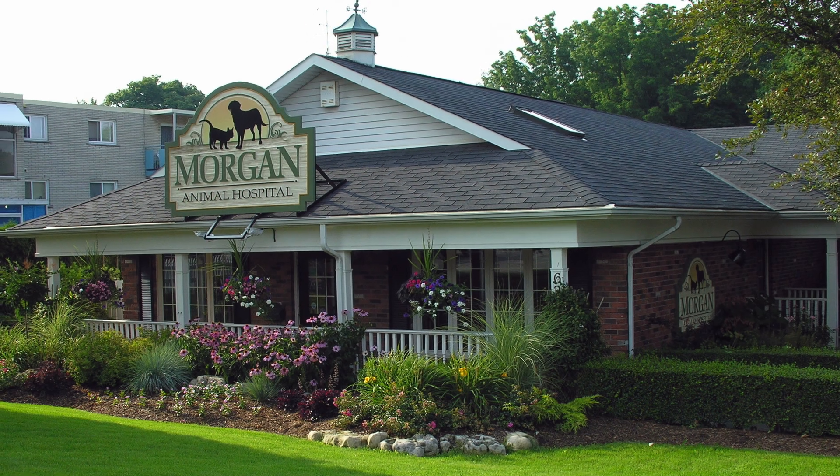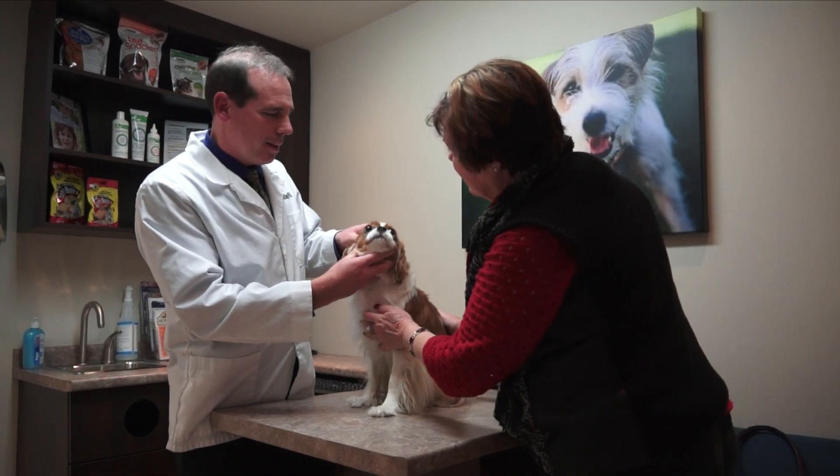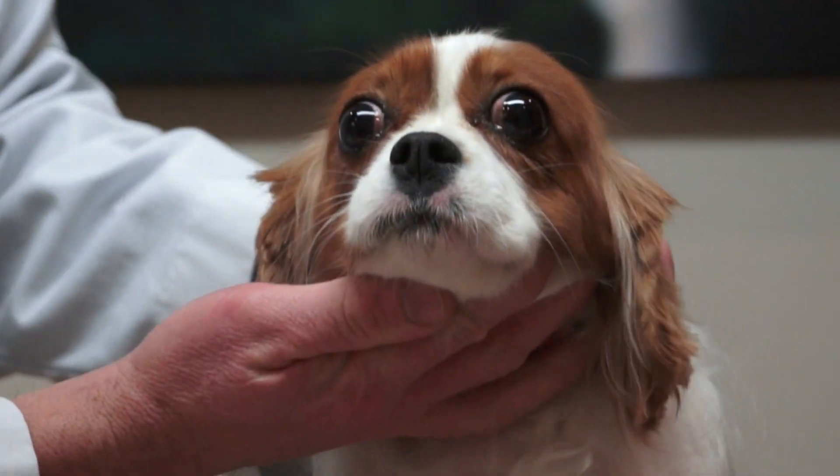We have been performing laparoscopies here at Morgan Animal Hospital since 1997, and we have recently started offering laparoscopic spays to our patients. We have been thoroughly amazed at how well our patients feel and how much quicker they recover after the procedure compared to traditional spay.